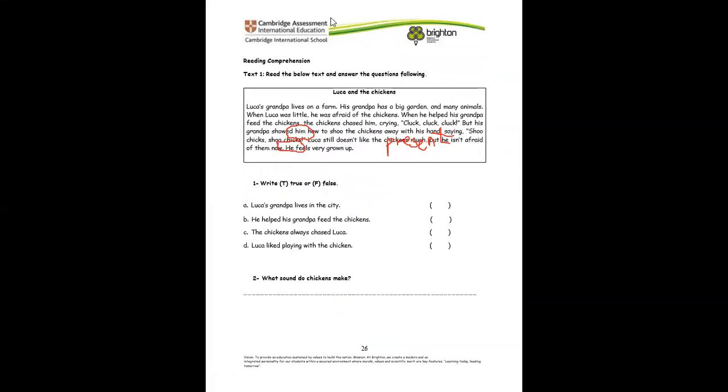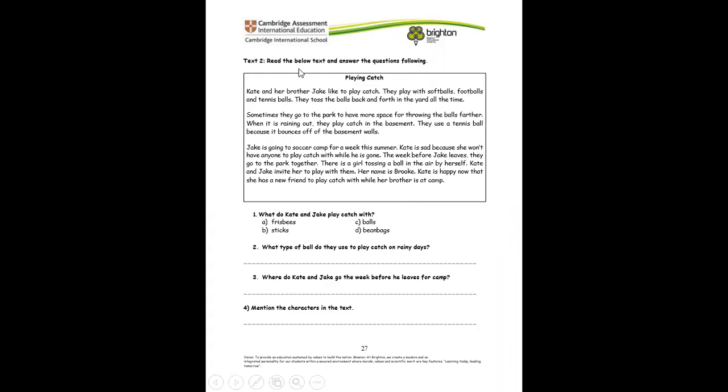Now let's read this comprehension and try to answer these questions with true or false. Luca's grandpa lives on a farm. This comprehension is about Luca and the chicken. Read it, and if the sentence is true, write true; if it's false, write false. Number two: what sound do you think chickens make? First, read the paragraph, then answer. You also have to read the text titled Playing Catch and answer the four questions following it.